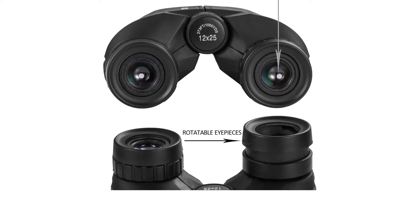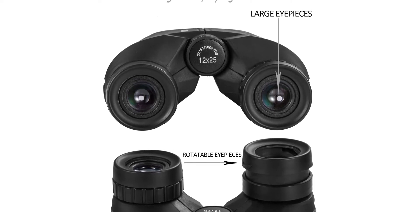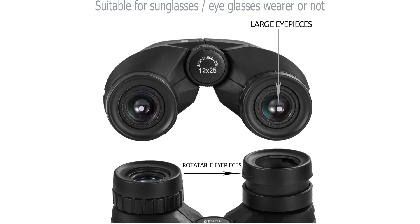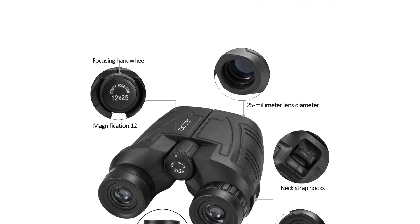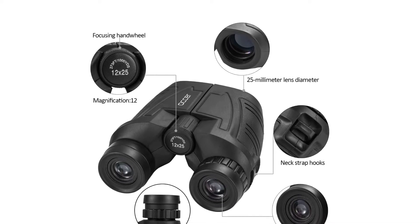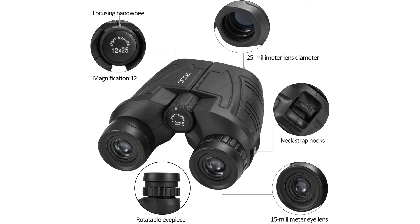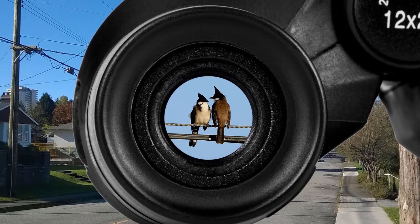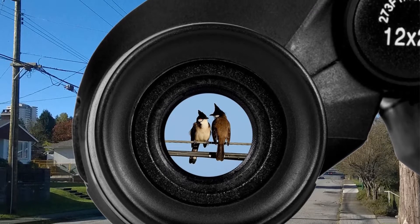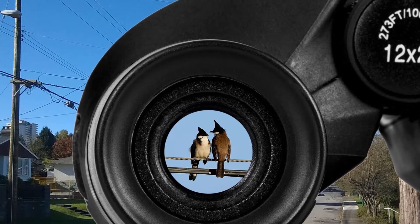Composed only of high-quality ABS plastic, this pair of binoculars shows impressive strength and damage resistance. They sit really well in the hands without slipping and remain waterproof if you get caught in the rain. The large eyepiece makes them comfy to look through, while the good eye relief allows you to easily use them with or without glasses. Despite being budget binoculars, you'll still get a case, a strap, and a cleaning cloth with the purchase.